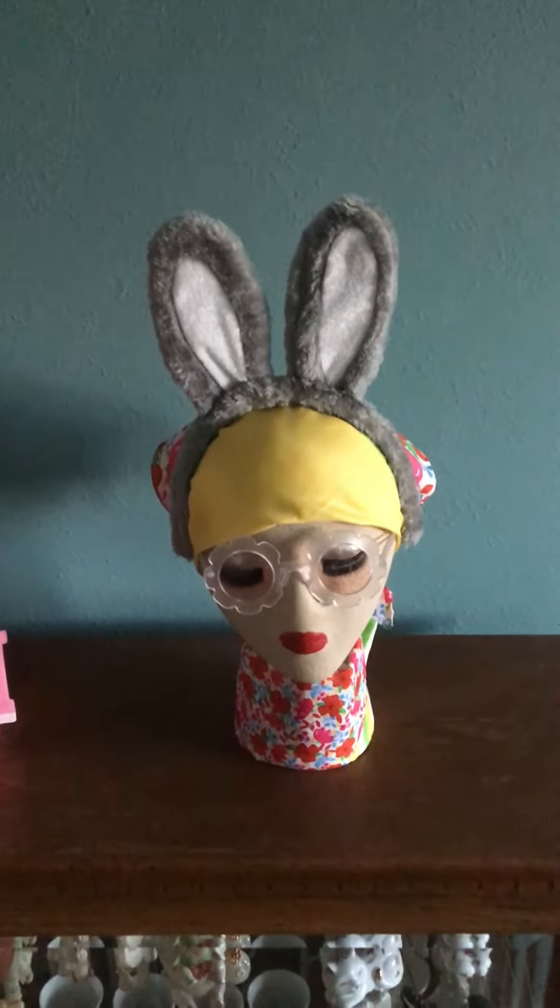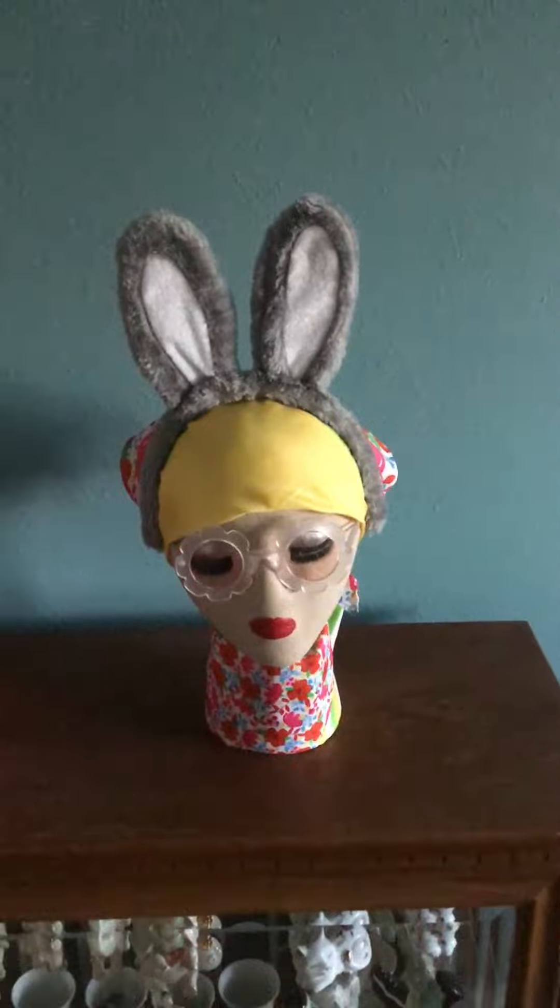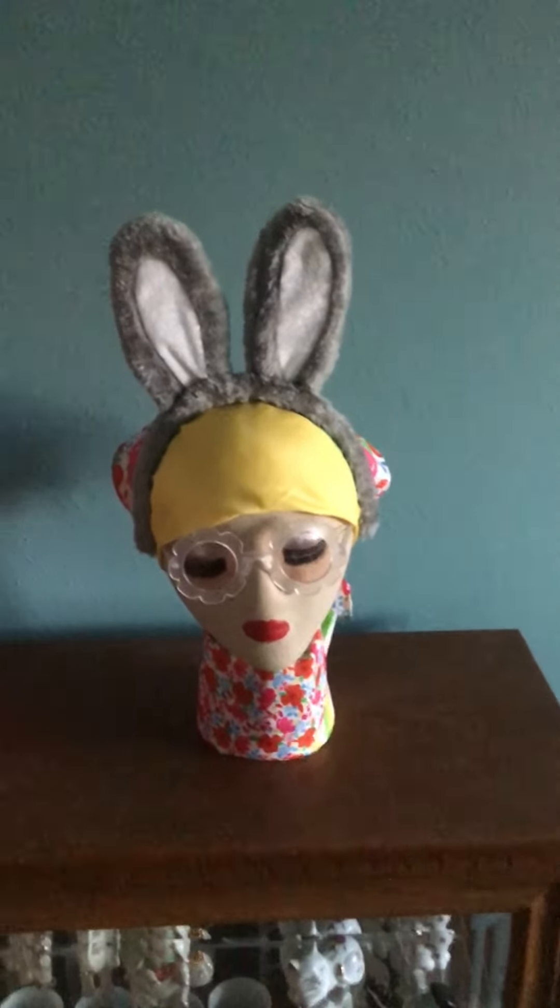Hi everyone, welcome to my channel. I just wanted to do a quick update on the last haul that I did. I mentioned that Margie, my mannequin, would be getting ready for Easter, and I just wanted to show you what she looks like.